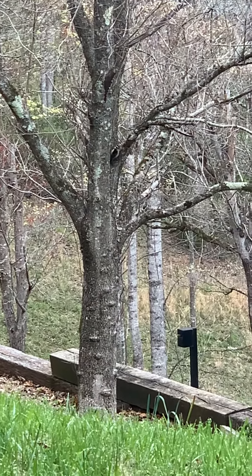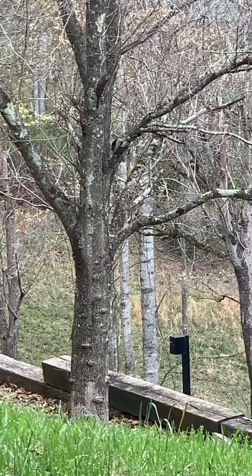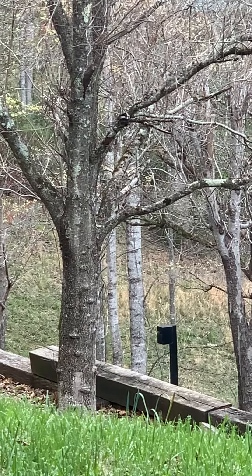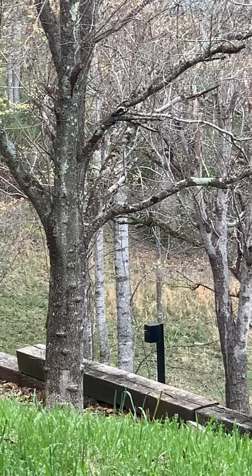The bluebird just flew into frame and is pecking away. This area is healthy and vibrant.